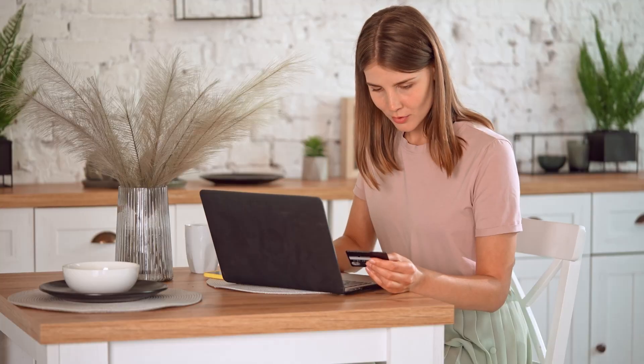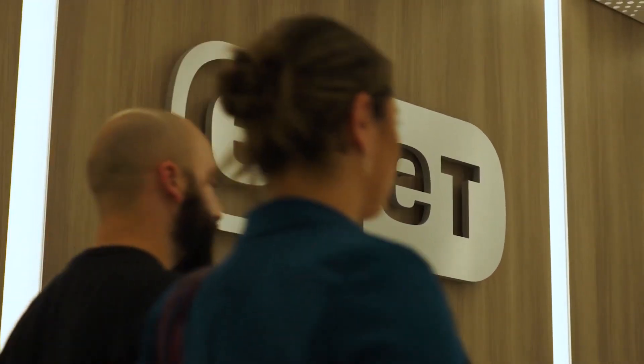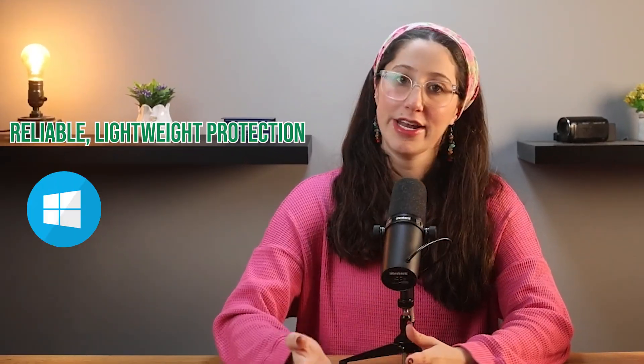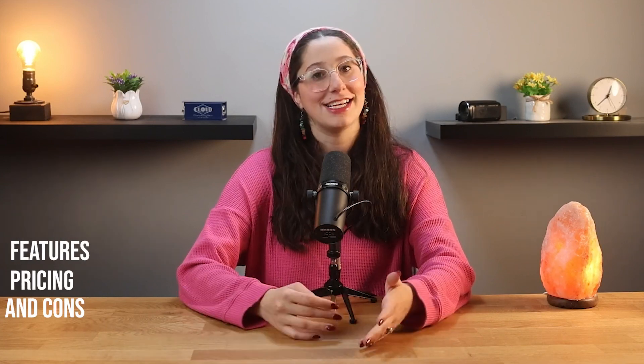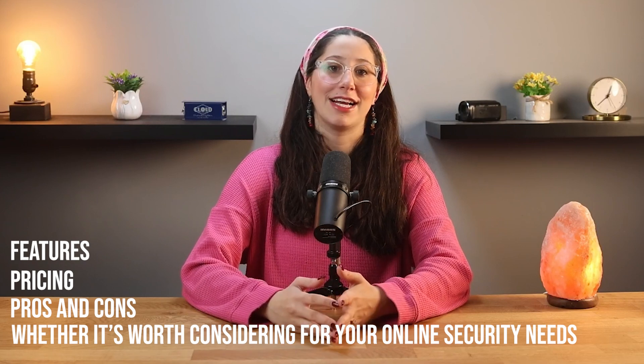Whether it's for shopping, banking, streaming, or just browsing. In today's video, I'll be walking you through everything that you need to know about ESET, including its features, pricing, some pros and cons, and whether it's worth considering for your online security needs.